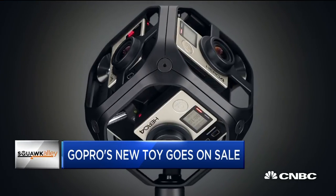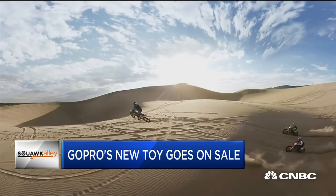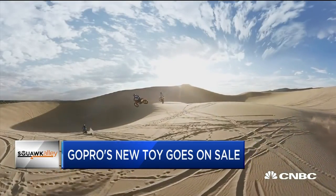Now, obviously, that's pretty pricey for your average consumer, but the device could make more sense for professionals like filmmakers who want to experiment with VR content.